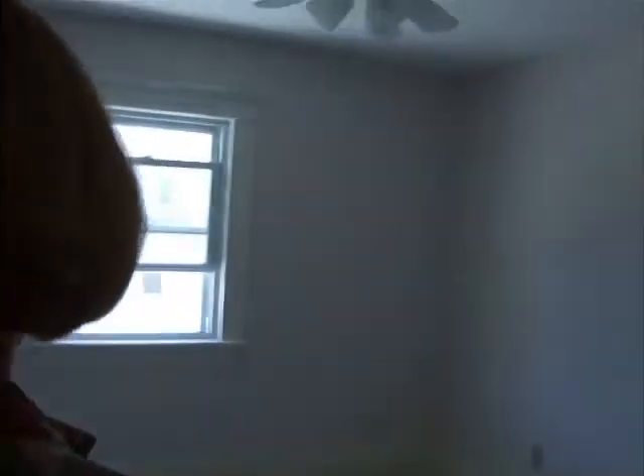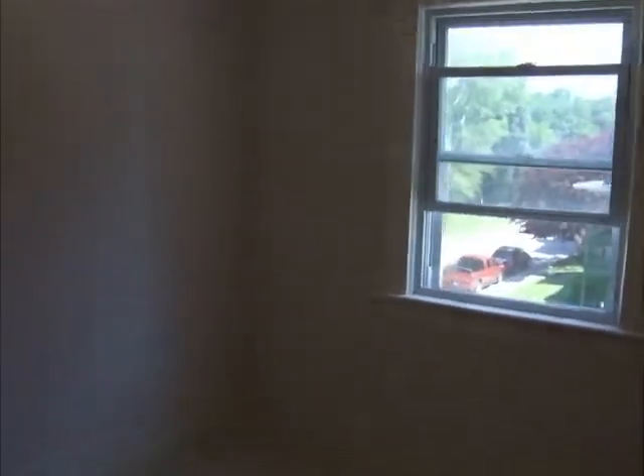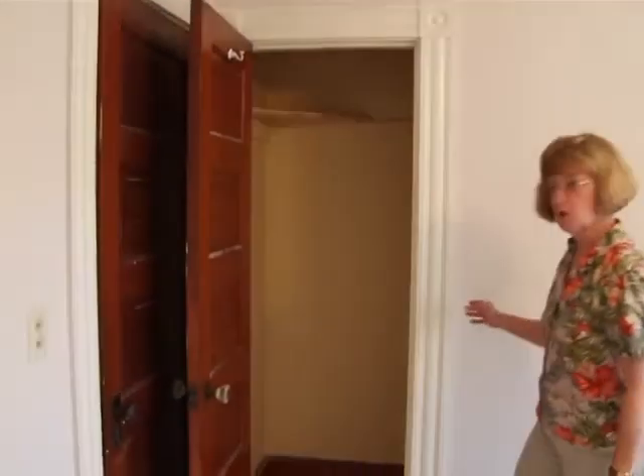We are going to enter the first bedroom — nice and bright, with new carpeting, a ceiling fan, and brand new windows in this apartment.